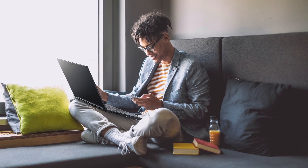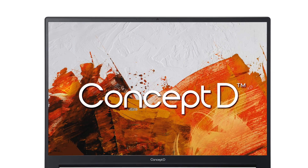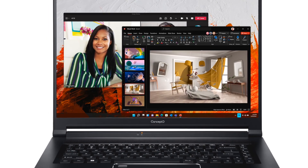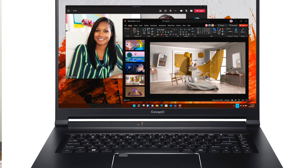Performance and color precision are critical, so the notebook includes powerful processors and a 16-inch 3K premium display to quickly edit videos and create 3D animations, allowing creators to showcase their work in real time.